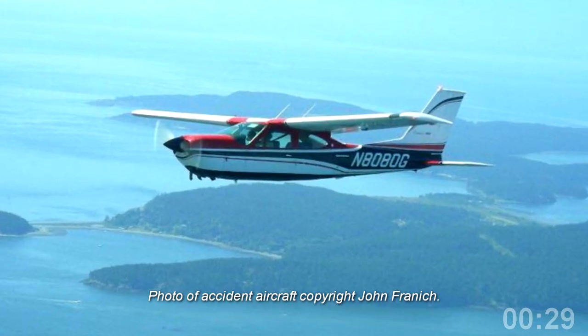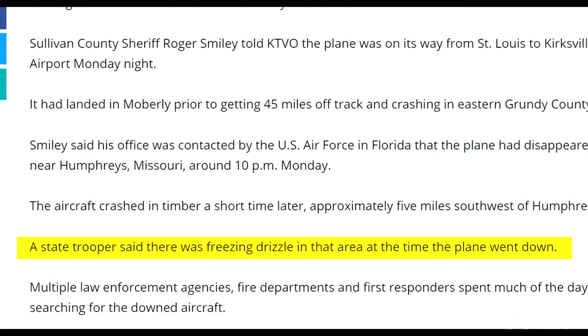One pilot landed to de-ice a heavily iced-up airplane, only to launch out again in the same weather system. This crash killed both the pilot and his dad.